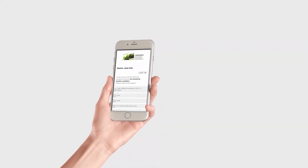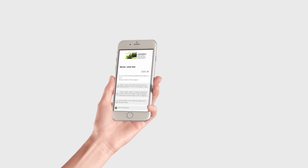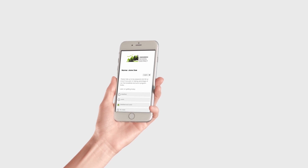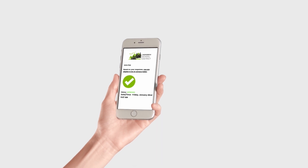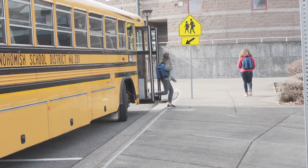Each morning, students will complete a daily health screening and breakfast and lunch choices through Qualtrics. If you or someone in your household is experiencing any of the symptoms associated with COVID-19, please do not come to school. If you receive a green checkmark, you can come to campus that day.